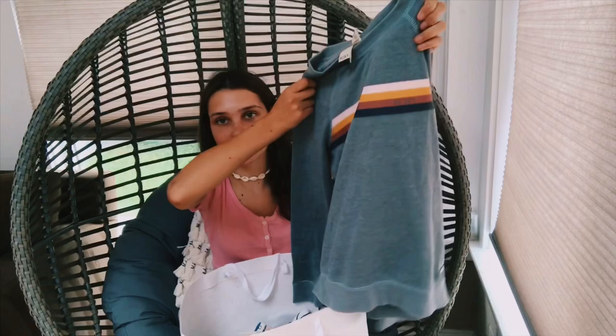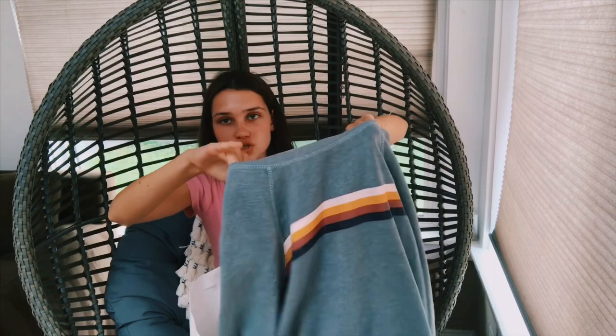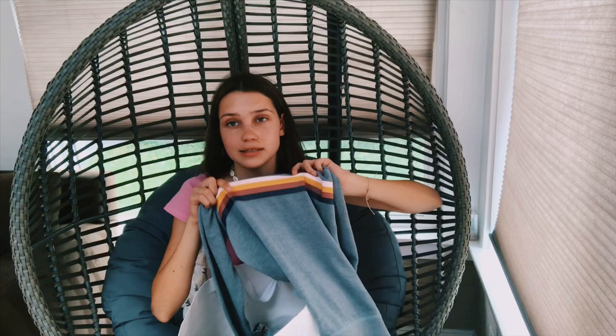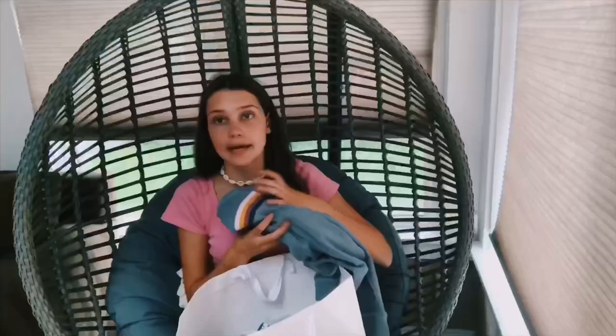The next thing is this really cute crew neck long sleeve. It's a teal-ish, bluish color — it looks more gray on camera, but it's really cute either way. It has a light pink stripe that looks white on camera, then a mustard stripe, a fuchsia blueberry stripe, and a dark purple stripe at the bottom. This will be really comfy to throw on over some leggings at the beach or something.